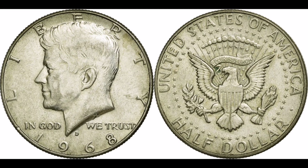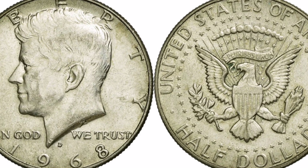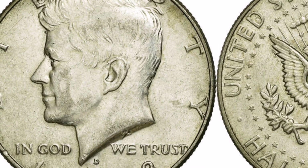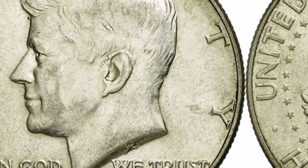Now let's take a closer look at the coin. At the bottom of the front appears the year 1968. The name Liberty and Kennedy appears below the mint mark, with the words 'In God' and 'We Trust' to the left and right respectively.